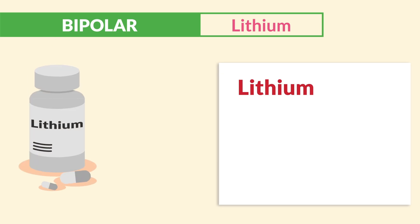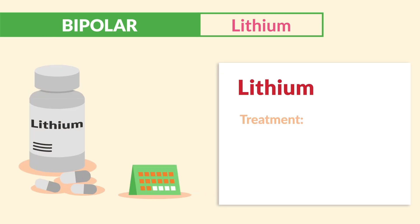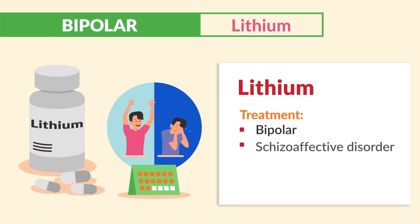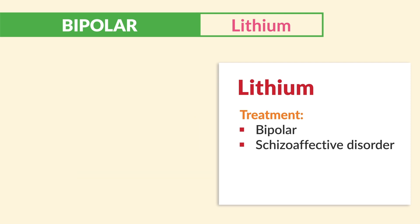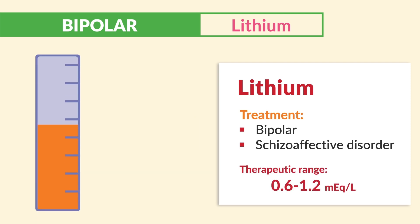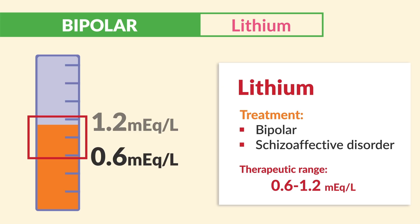Lithium is given for long-term treatment of both bipolar and schizoaffective disorder. The memory trick is a lithium battery — since lithium lasts a long time, and B for bipolar, so remember 'battery.' It has a very narrow therapeutic range of 0.6 to 1.2, and toxicity happens over 1.5.